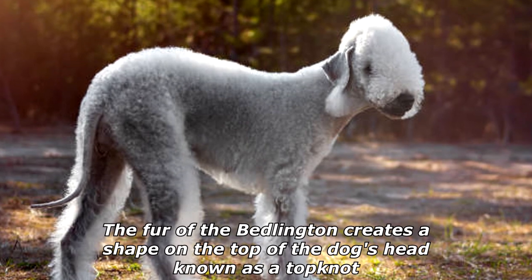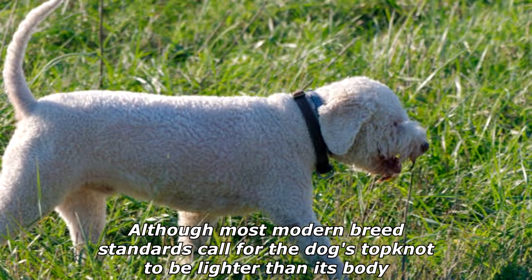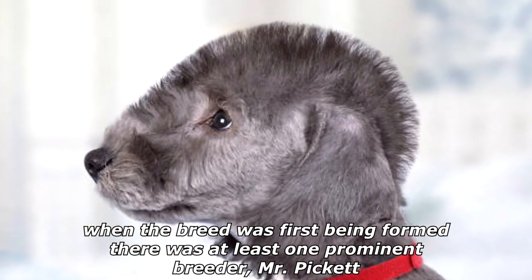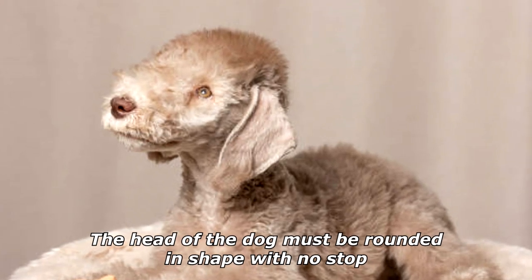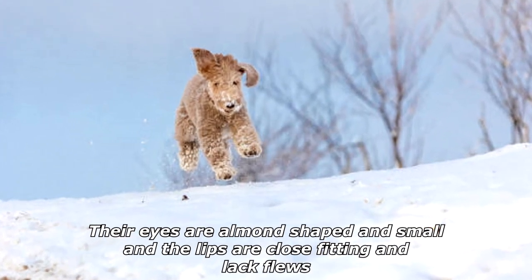The fur of the Bedlington creates a shape on the top of the dog's head known as a top knot. Although most modern breed standards call for the dog's top knot to be lighter than its body, when the breed was first being formed there was at least one prominent breeder, Mr. Pickett, who believed that the top knot should be darker, not lighter.